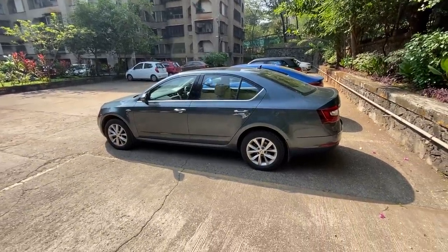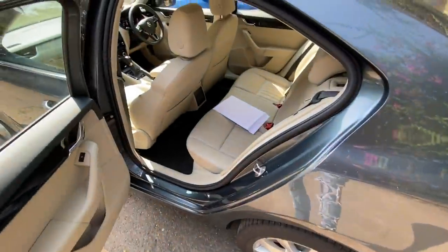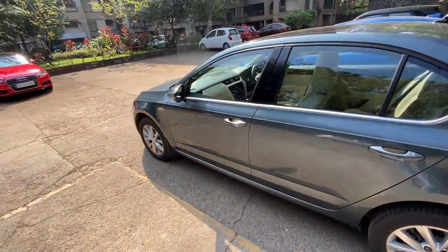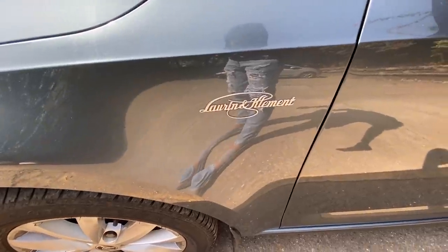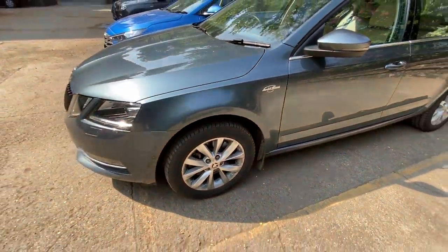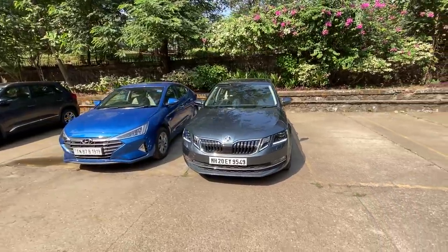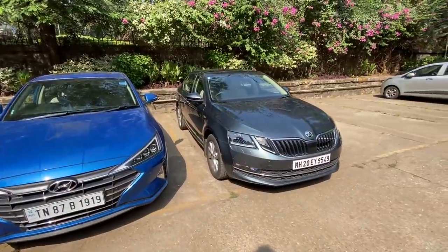This car absolutely flies. The rear seat has good space on offer — the seats have been pushed all the way back so pardon that for a moment. It's the LnK trim — Lauren and Klement, the founders of the company. Between both these cars, the Elantra looks better but the Octavia drives so much better.